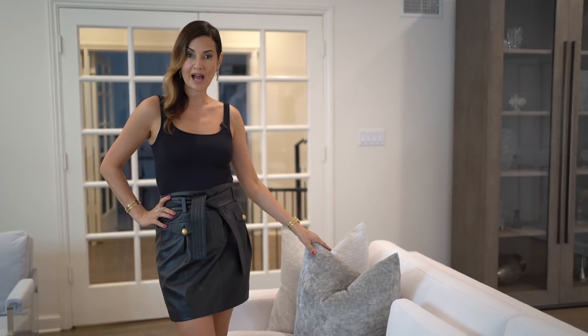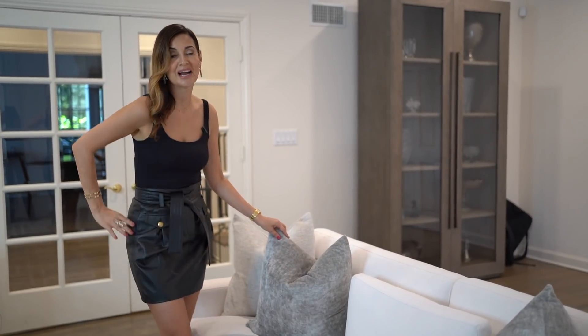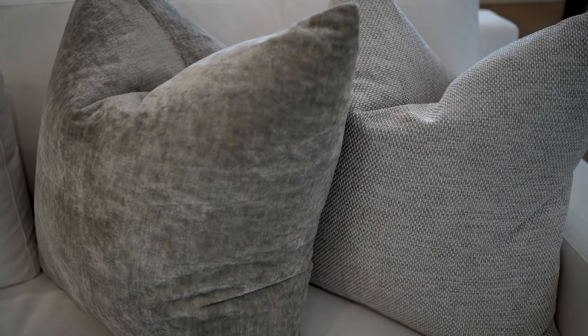For a standard or slightly larger than standard sofa, you want to put two pillows per side. I always insist on getting down feather-filled pillows, because I love what I call the Jack Nicholson stabbing moment — where you literally stab your pillow, as if you are in The Shining, and you get this beautiful form that fits on the pillow.